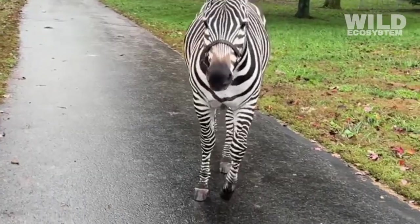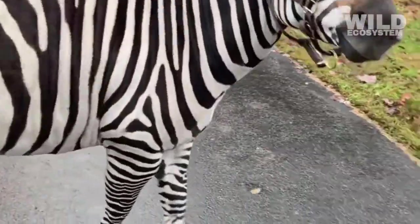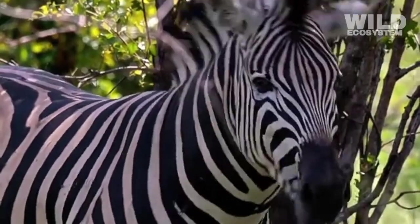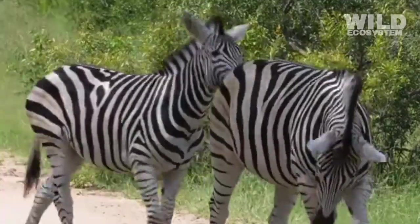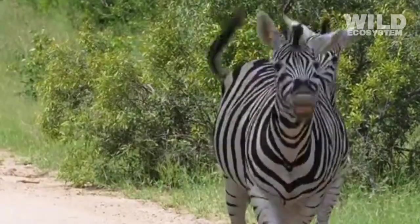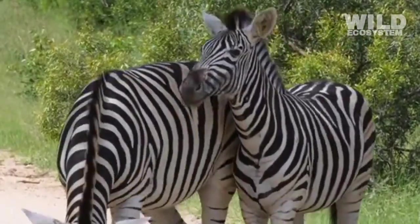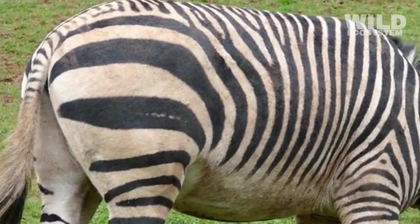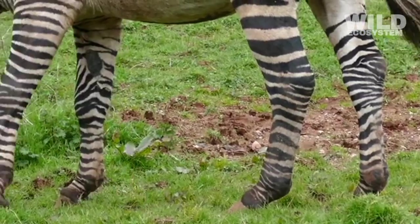The stripes act like visual signals that help maintain order and prevent confusion during sudden group actions. Some researchers believe stripes could have evolved as a passive deterrent for predators. Large animals with bold markings can sometimes appear more threatening or unfamiliar to potential attackers, and the high contrast of a zebra's coat might give predators a moment of hesitation, especially in dim light or dense vegetation.